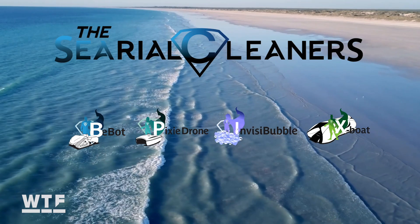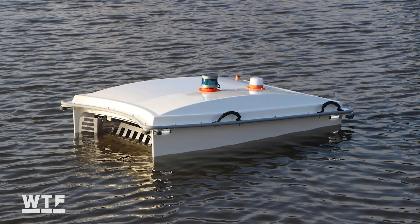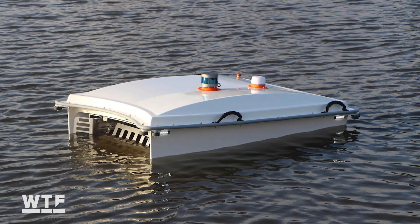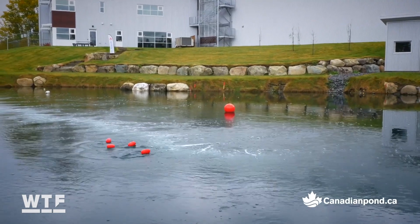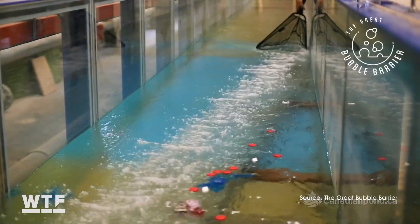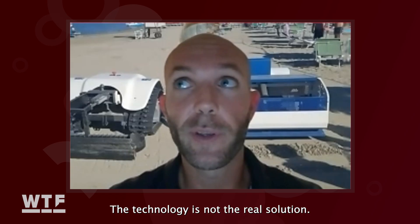Bebot isn't the only environmental cleanup tech offered by Peralu Marine. It's the first in a whole family of devices called the Serial Cleaners. Other devices include the Pixie Drone, a floating remote control drone that can gather both solid and liquid waste, and the Invisibubble, a system of perforated hoses that uses air bubbles to guide debris into collection points.